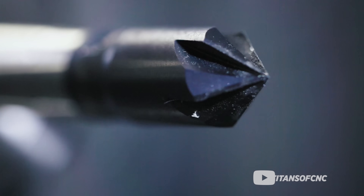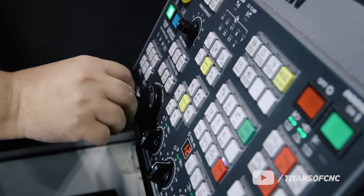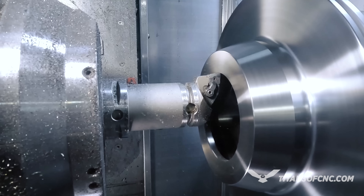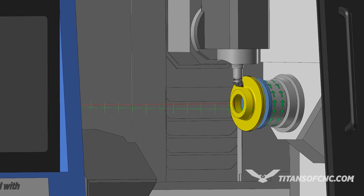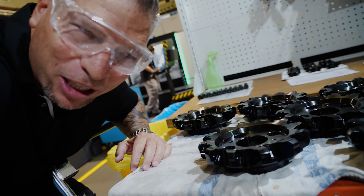If you guys want to check out some amazing videos on mill turn, make sure you look at our YouTube channel — look for the SMX 3100 from DN Solutions. You can learn exactly how to program these machines right here. And right next to the mill turns — absolute beast parts.